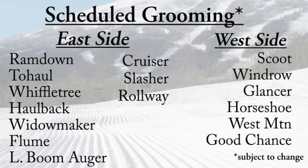On the east side, they got out to Ram Down, Two Hall, Wiffletree, Hallback, Widowmaker, and Flume, Lower Boomer, Cruiser, Slasher, and Rollway. And on the west side: Scoot, Windrow, Glancer, Horseshoe, West Mountain, and Good Chance.